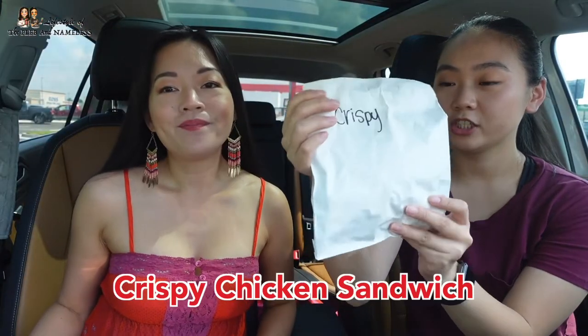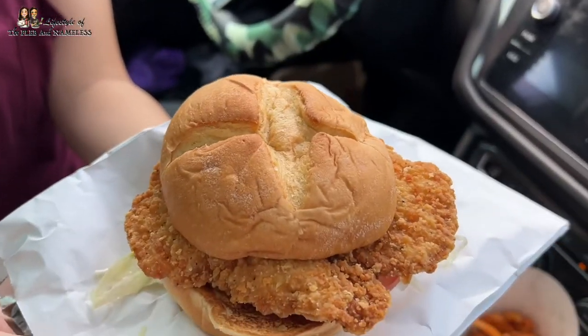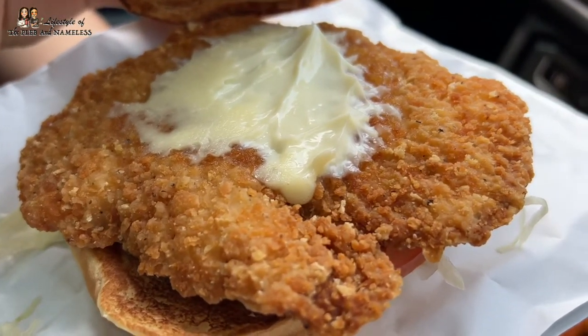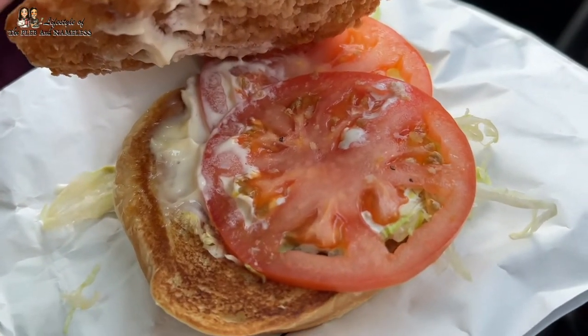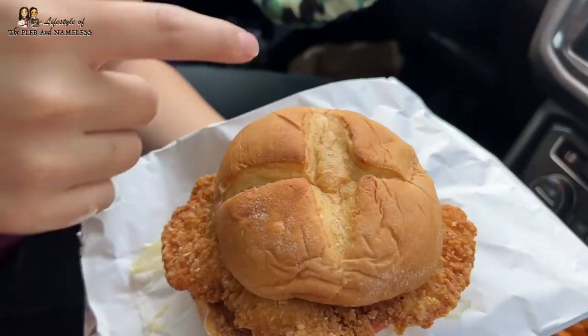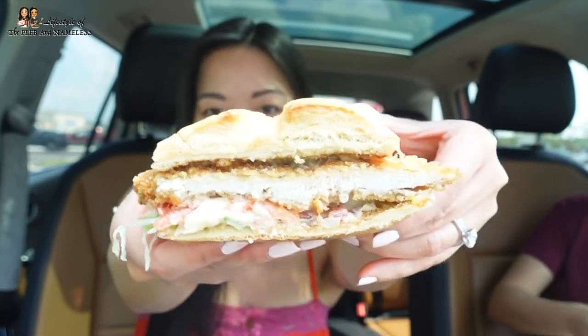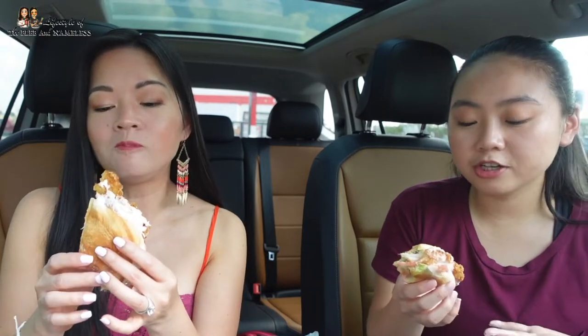Next we're going to try the crispy chicken sandwich. I always get crispy chicken sandwiches anywhere I go just to see how they taste — I'm just a crispy chicken sandwich girl. It's a big piece of chicken patty with a sauce, tomatoes, and lettuce. The bun's kind of cute with a slit on top, like a hot cross bun. The batter is really good — crispy, crunchy chicken. Not anything too out of the world. I prefer their roast beef offerings. What I'm really scared about chicken sandwiches is if it's fried super dry, and this one's not dry. They were very generous with their sauce. I put this as like an average item.